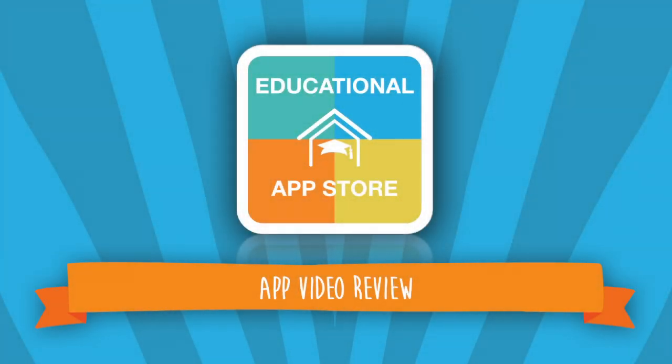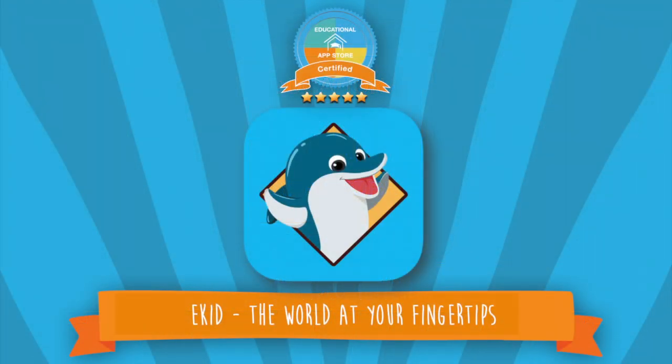Hi there, welcome to another video review. I'm Alexandra from the Educational App Store. Today's application is eKid, the world at your fingertips, and is a five-star certified app.